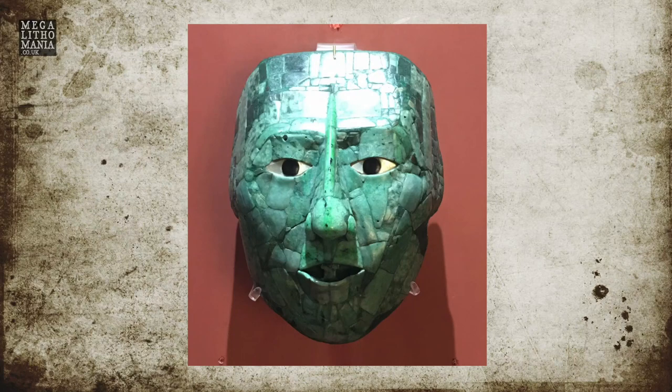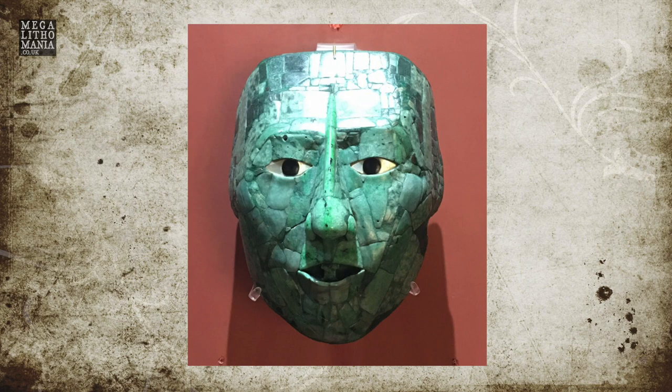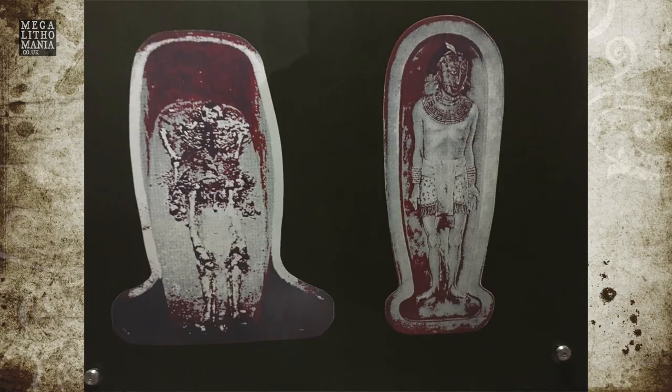What really interests me is Lord Pakal, because he was said to be potentially a giant. When we get to that particular pyramid, we'll have a little chat about who we think he really was, how tall he was, and why he was so special to this particular culture.